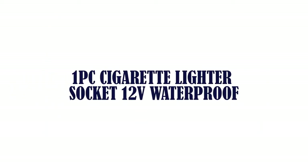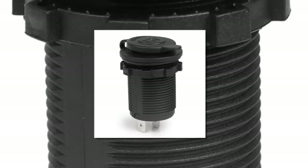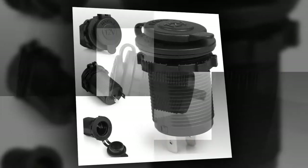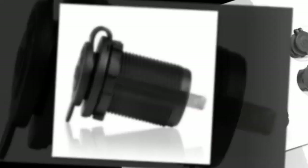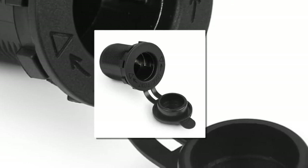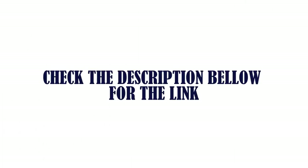The item number one is a 12-volt waterproof cigarette lighter socket with a cover — waterproof and dustproof, easy to install with no need to cut a big hole. Widely used with electric equipment for power supply: vehicle GPS, mobile phone, camera, MP3, etc. Suitable to install in any 12-volt motorbike, boat, riding mower, tractor, or car. Check the description below for the link.